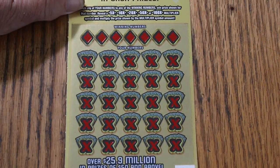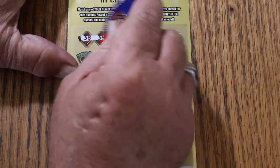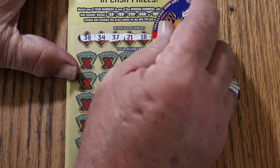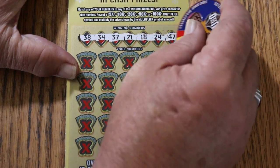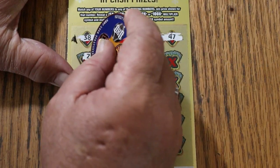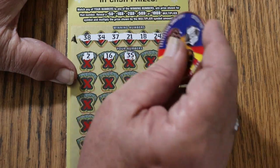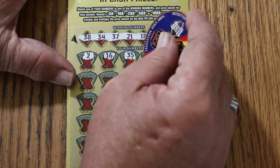Let's get cracking. Okay: 38, 34, 37, 21, 18, 24, 47, 2, 16, 35, 38.